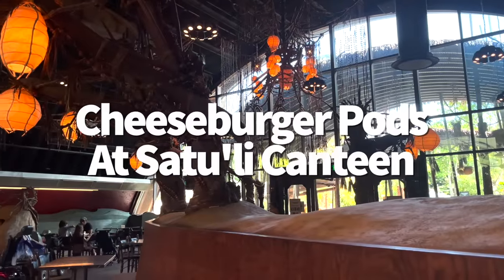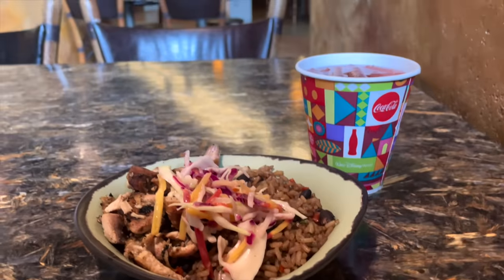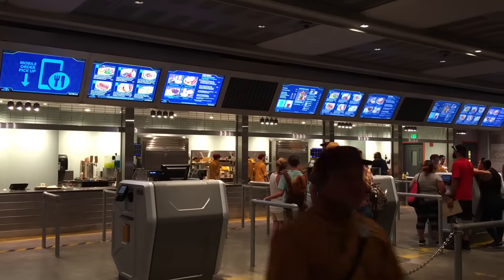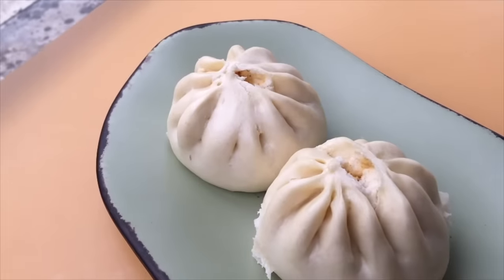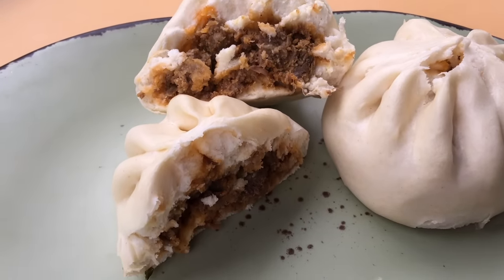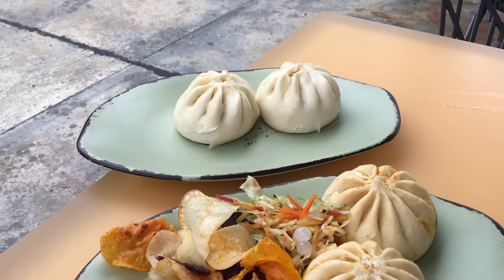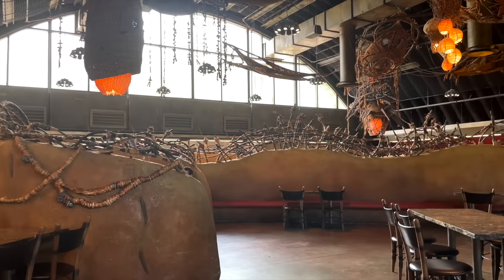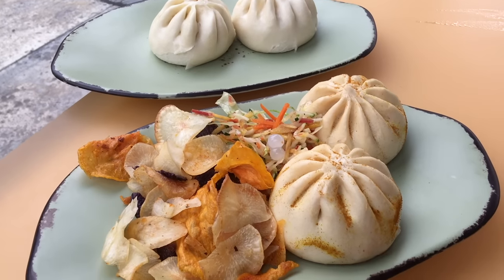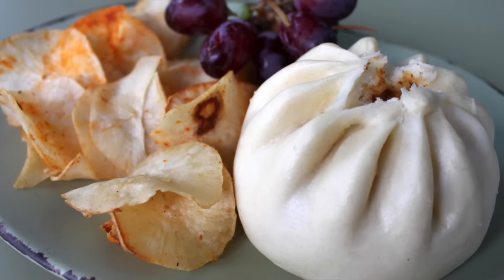Adventurous eaters and picky eaters alike are both going to find something to fall in love with at Satu'li Canteen in Animal Kingdom. While the customizable bowls make up the majority of the menu, our go-to continues to be the cheeseburger pods from both the adult and kids menus. The bao bun-like dough on the outside is soft and chewy and the inside is like a ground-up cheeseburger. These come with vegetable slaw, vegetable chips, and a few fruity bursting boba pearls that give the dish a splash of citrusy flavor. The adult version has two pods for a little over $13; the kids version has one pod plus a drink and mandarin orange for about $9.